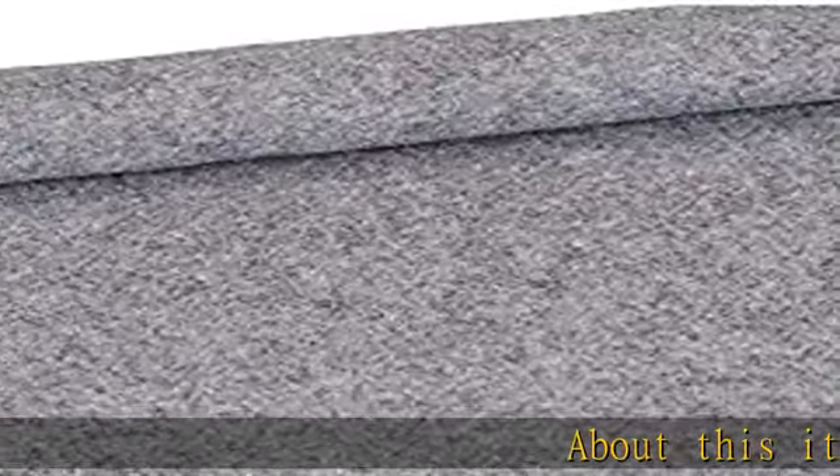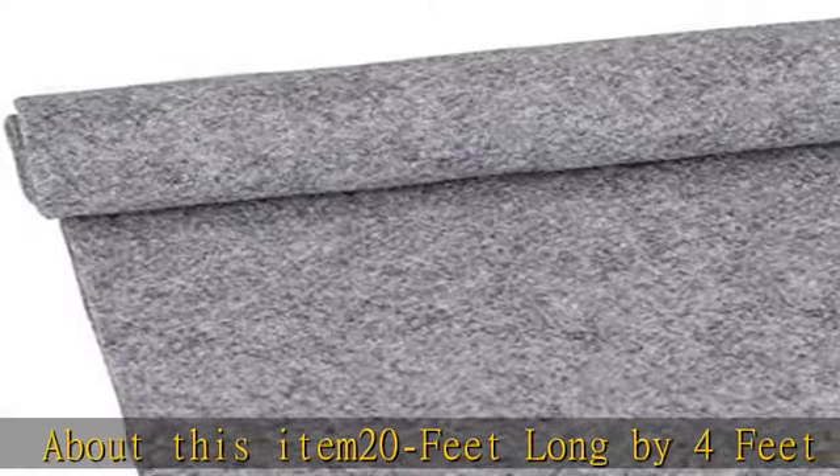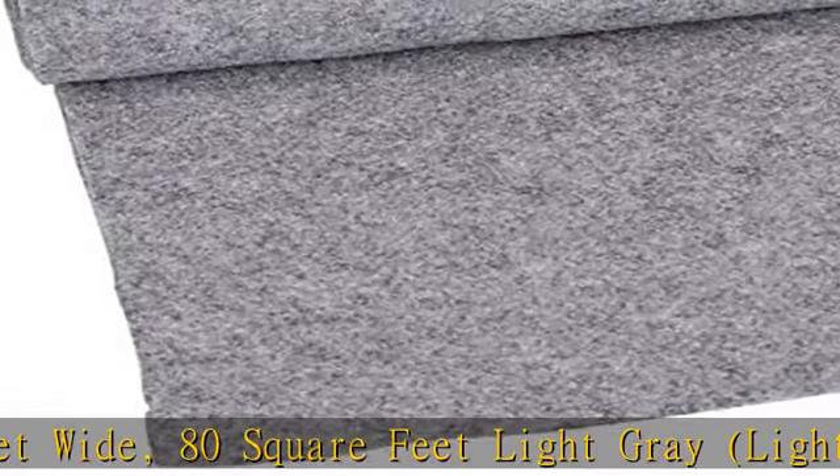About this item: 20 feet long by 4 feet wide, 80 square feet, light gray, light charcoal carpet for speaker sub box, carpet for home, auto, RV, boat, marine, truck.